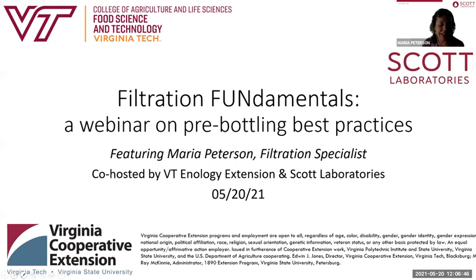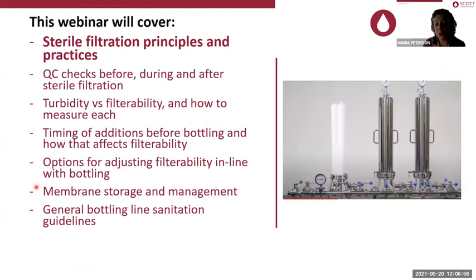We're going to discuss sterile filtration principles and practices, QC checks before, during, and after sterile filtration, turbidity versus filterability and how to measure them, timing of additions before bottling and how that affects filterability, options for adjusting filterability in line with bottling, and membrane storage and management and general bottling line sanitation guidelines. That last one is a whole other presentation, so I'm not going to go too deep into that.